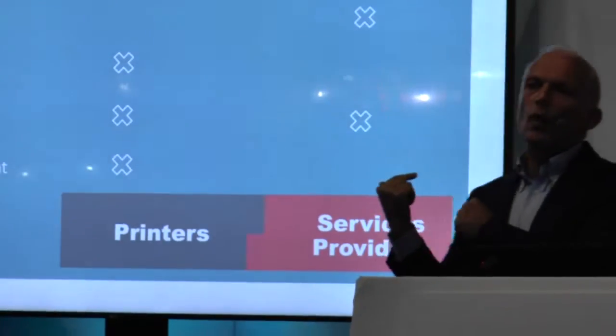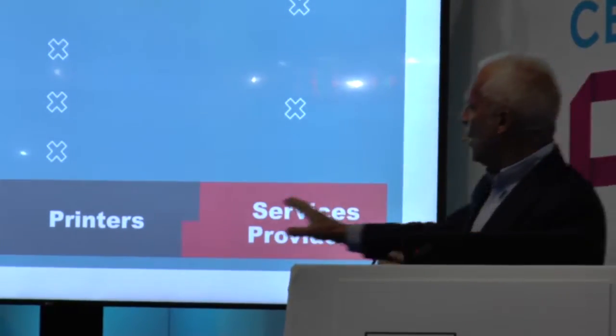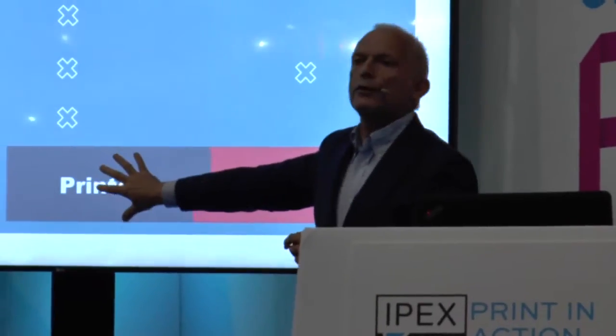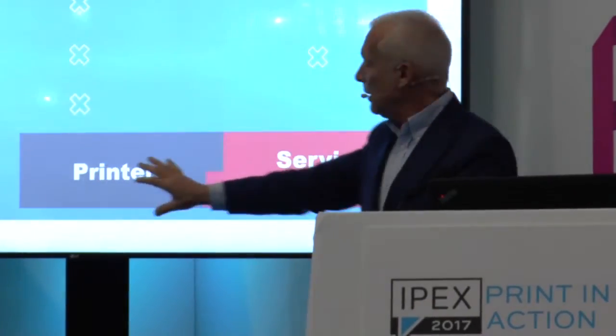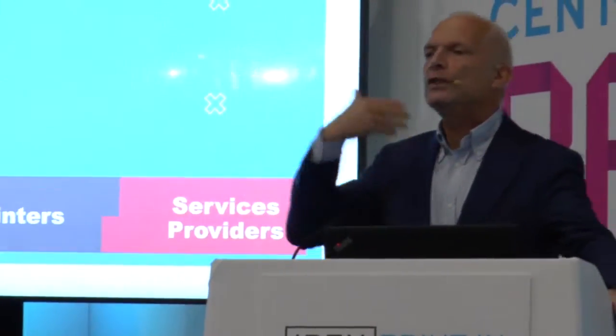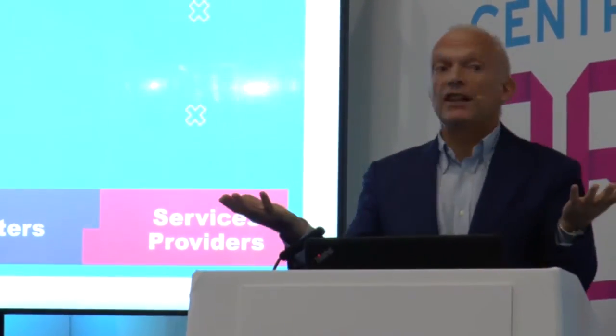So that's what you need to have in mind, and then you will understand why I say that. Printers need to print very effectively, and there will be further industry consolidation driven by online printing. Service providing is where you have growth, because you need to give good advice to the brands and work with them, understanding what they want to achieve when they do a specific campaign.